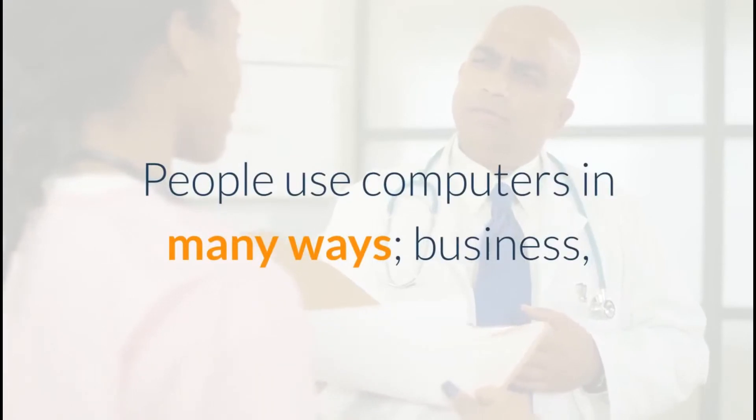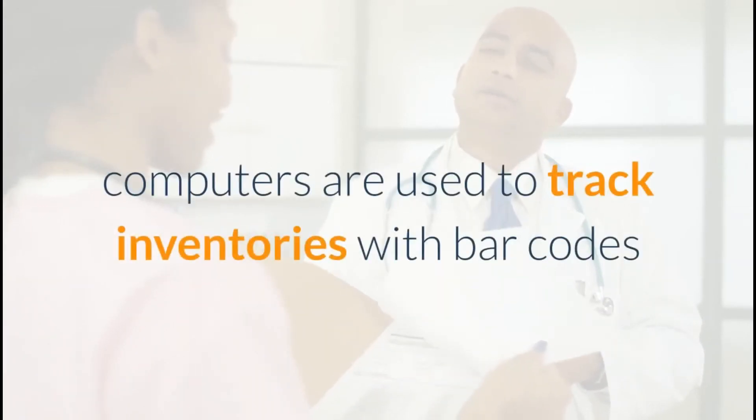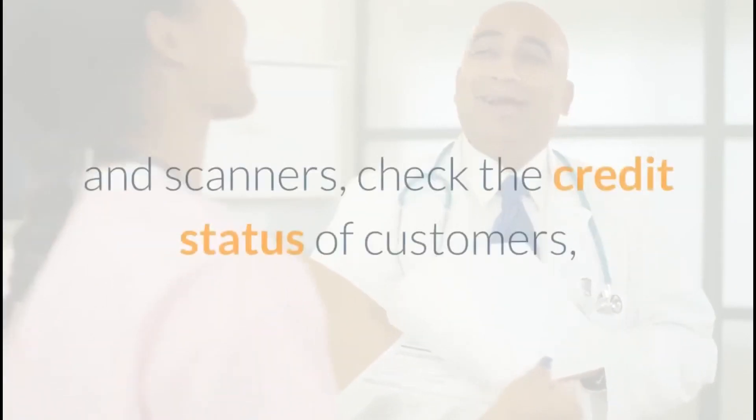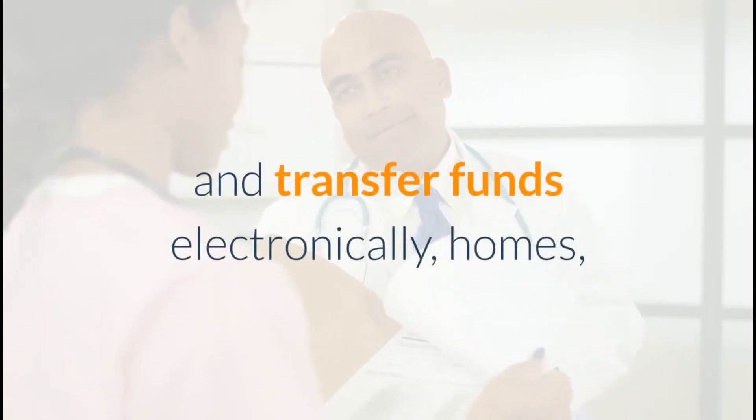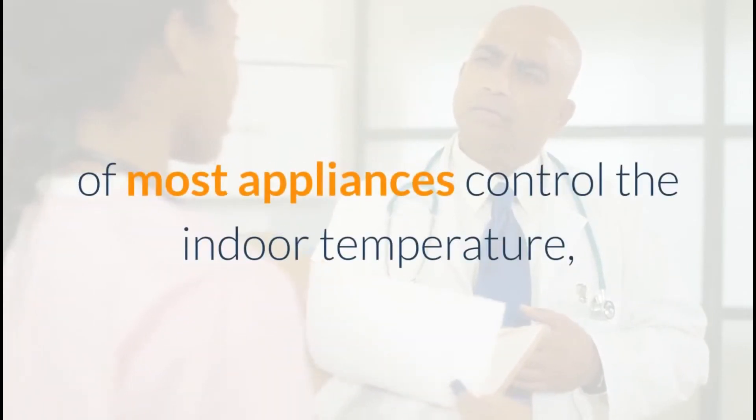People use computers in many ways. In business, computers are used to track inventories with bar codes and scanners, check the credit status of customers, and transfer funds electronically. In homes, tiny computers embedded in the electronic circuitry of most appliances control